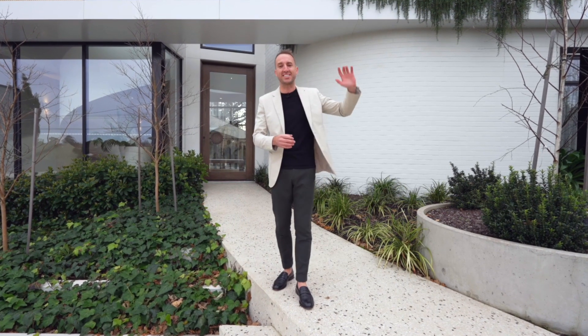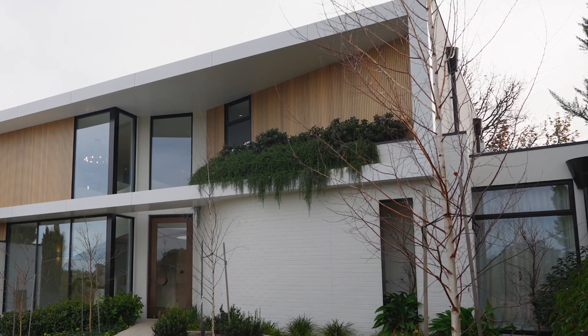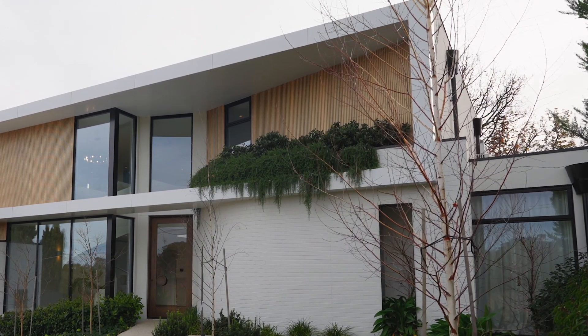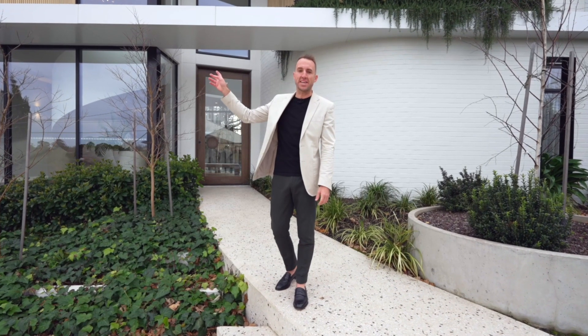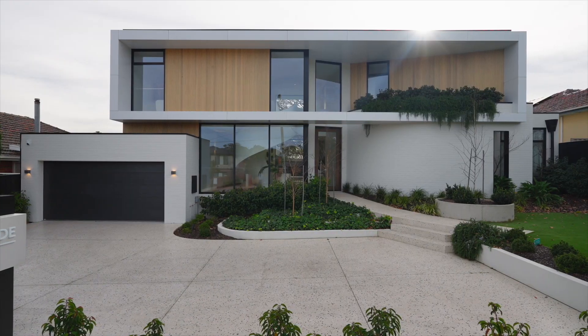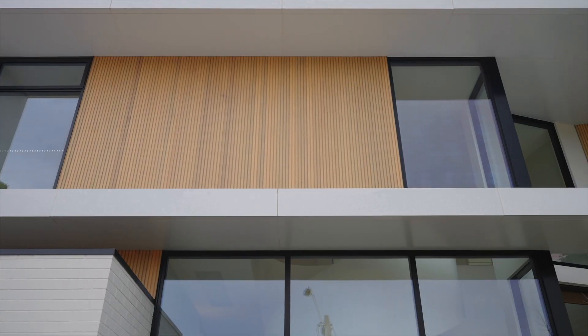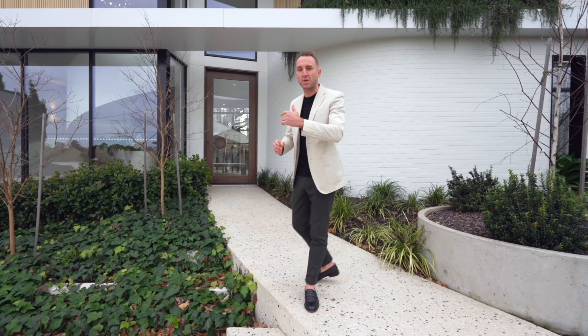One of my personal highlights is the raised planter box — you can see already the rosemary is starting to cascade over that. So as this building ages, it's only going to get better with time. And there's a lovely vertical timber batten on the facade as well. It's a very popular choice at the moment for contemporary homes and it's easy to see why, because it is a nice feature for any contemporary home.